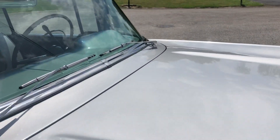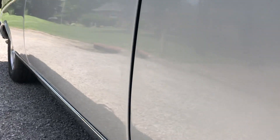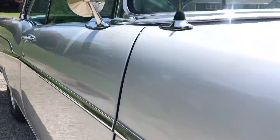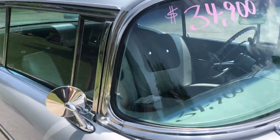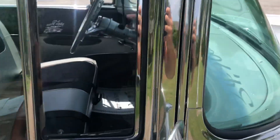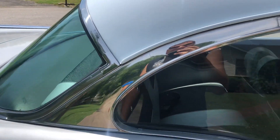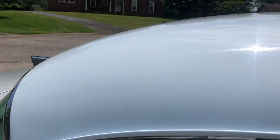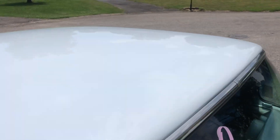Like I said, the paint on this thing is awesome. There's not too many flaws, though I know there's going to be some. Most of the chrome on this is new. There's like a little dimple right there. The roof is beautiful white, very reflective.